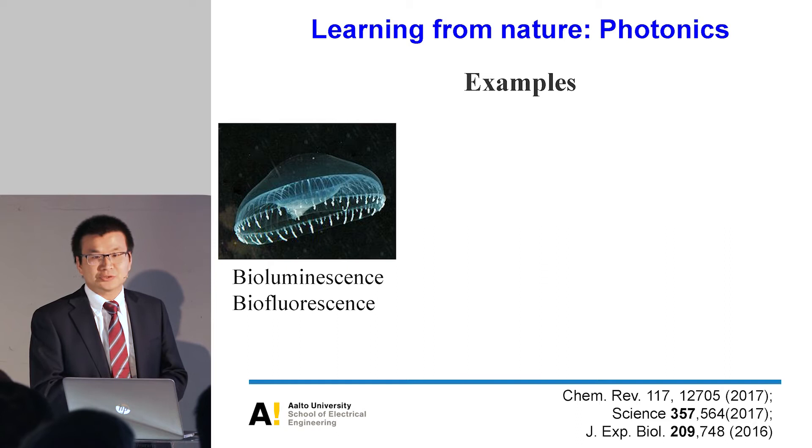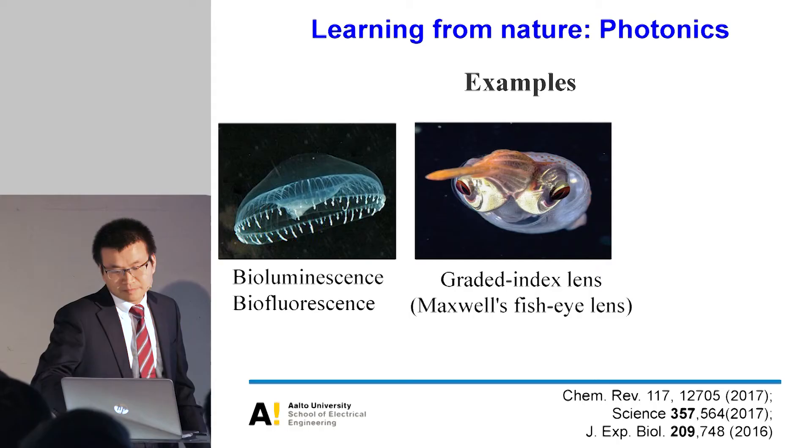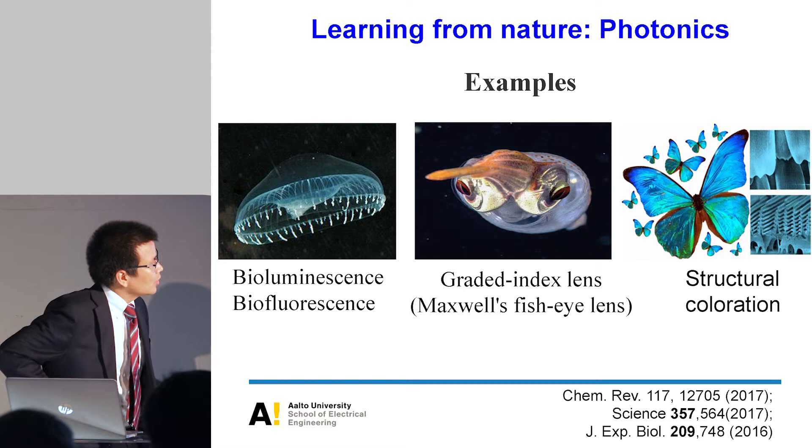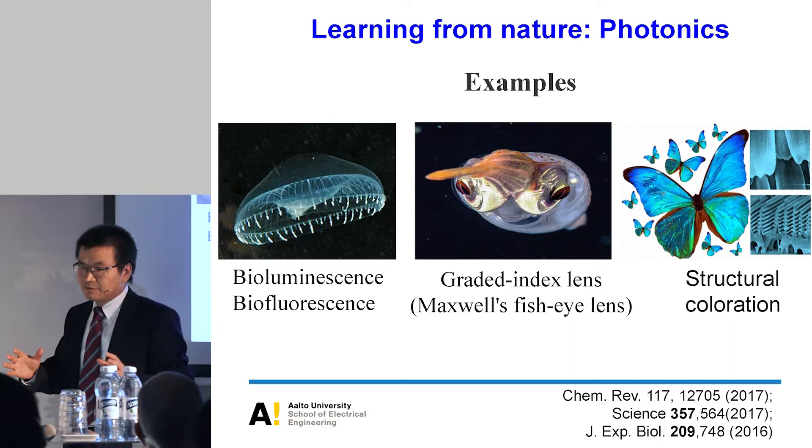Another example is the fish eye lens. Different from human eyes, the refractive index of fish eyes has a parabolic distribution. This gives much better imaging with very high sensitivity, which is very beneficial for fish underwater, which is normally very dark. We have also learned from nature about structural color — for example, the microstructure interface in the wings of butterflies, which creates such beautiful colors.